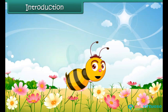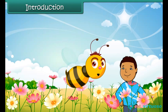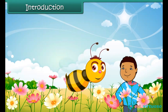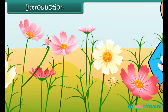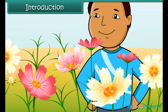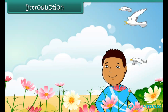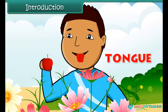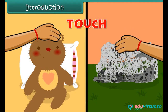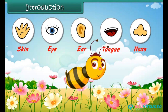Hello kids! You all must have visited a garden. Let us find out what happens when we are in a garden. Our eyes help us to see the beautiful flowers. Our nose helps us to smell the scent of flowers. Our ears help us to hear the melodious voice of the birds. Our tongue helps us to taste fruits, and our skin helps us to feel the touch.